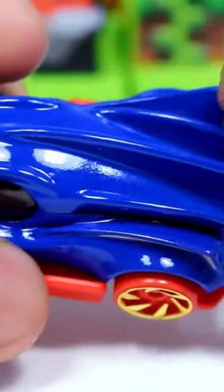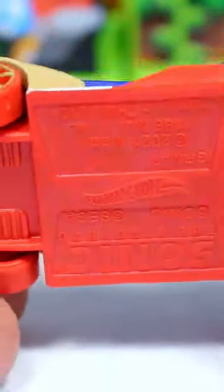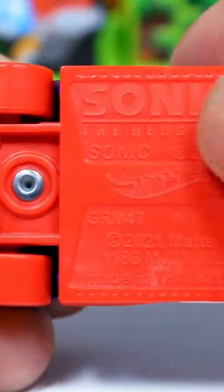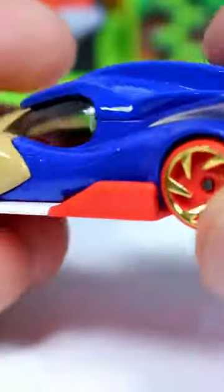That is cool! I like how you can see the spikes there, that is really cool. And then in the bottom part you can see the Hot Wheels logo and a Sonic the Hedgehog logo up there. Like, Sonic's car though — look, this is so cool.